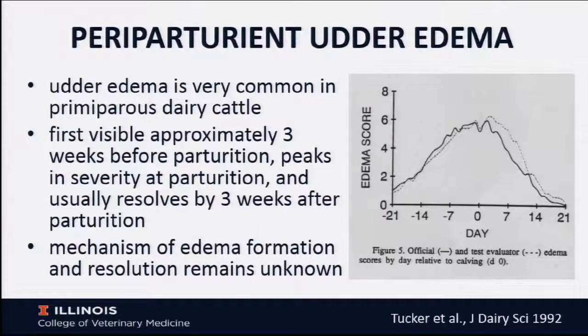Here is a very good summary picture from Tucker, who developed a very nice scoring system for udder edema scores. Zero is no edema, ten is the most severe edema you could imagine. You'll see that it rises up, peaks right around parturition, and then declines. This decline is interesting because if you don't have an untreated control group, any intervention you give after calving will improve edema score because that's what's going to happen anyway.